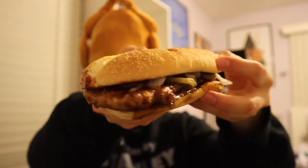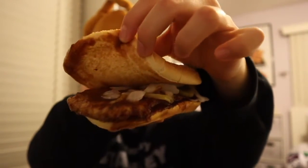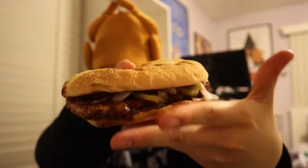Seasoned boneless pork dipped in tangy barbecue sauce, topped with slivered onions, crunchy dill pickle chips, and served on a toasted homestyle bun. Let's open this baby up. Messy barbecue sauce, you can already tell.